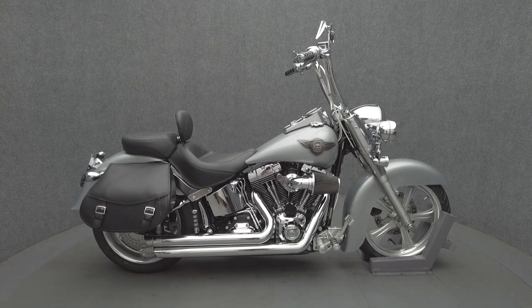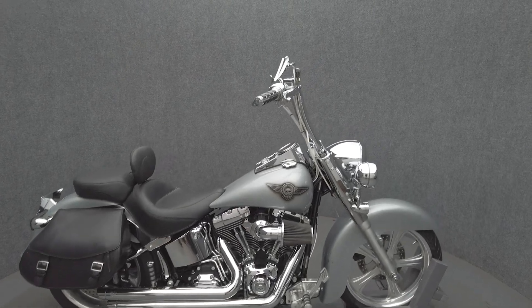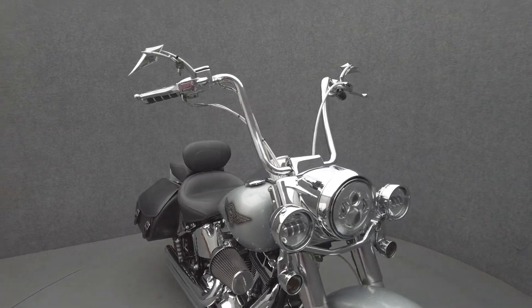Hey everyone, this is Keegan from National Power Sports. This 2010 Harley-Davidson Fat Boy with 31,131 miles passes New Hampshire State Inspection and runs well.